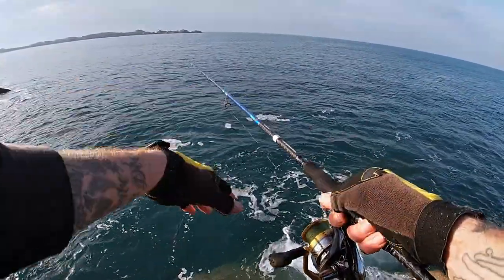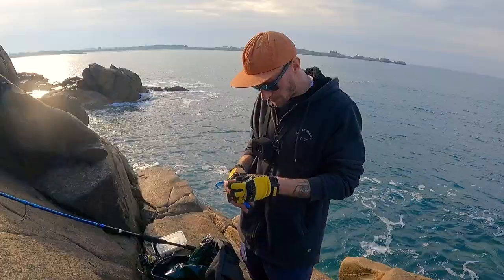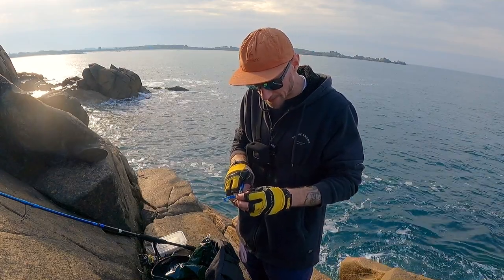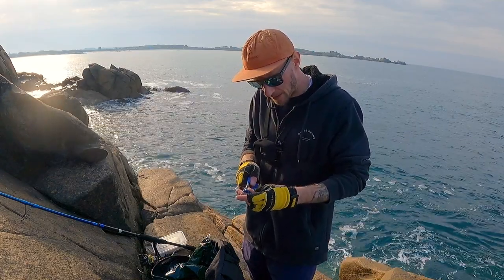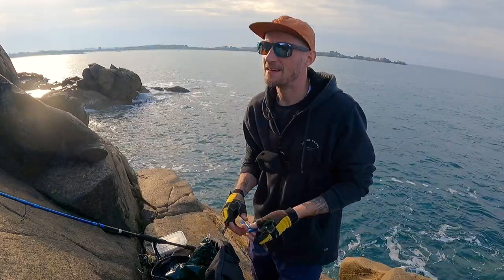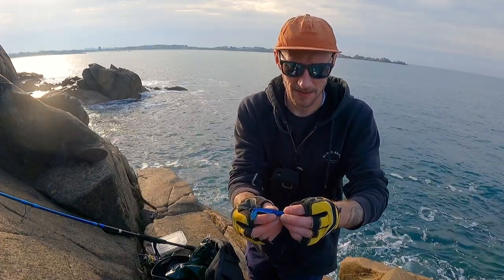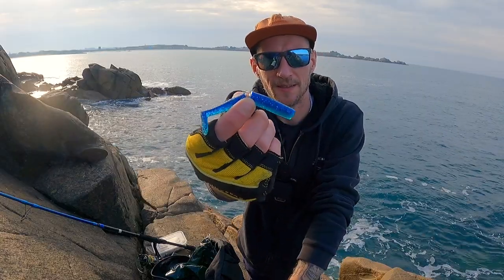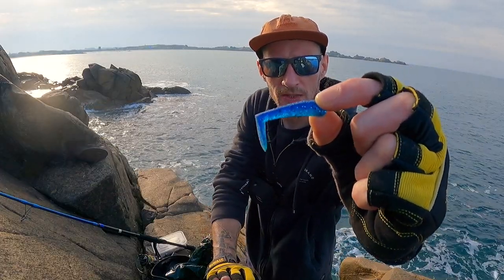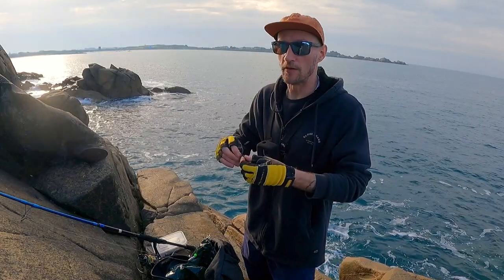There's a wrasse down there that had a go as soon as it hit the bottom. I've just got to try and keep the braid away from this ledge — if a wrasse takes the lure and goes under, it could just snap me clean off. I'm getting lots of hits but they're from small wrasse. The lure I've got on at the moment is fairly chunky, so I'm going to use this Savage Gear Sand Eel body, cut it in half — that's no longer than an inch long — hopefully we'll be able to hook up.